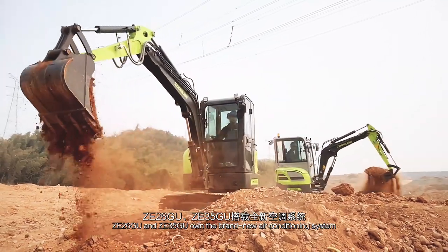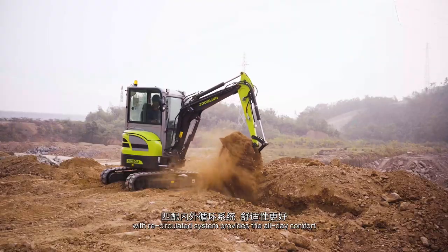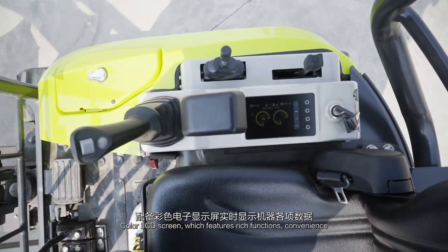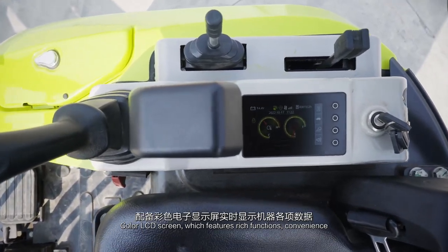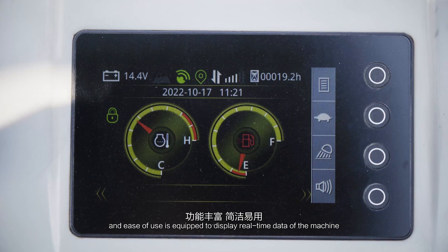ZE26GU and ZE35GU feature a brand new air conditioning system with a recirculated system that provides all-day comfort. A color LCD screen, which features rich functions, convenience and ease of use, is equipped to display real-time data of the machine.